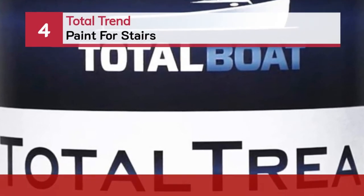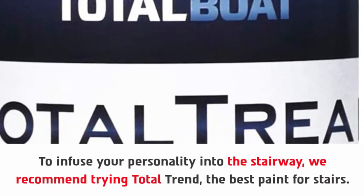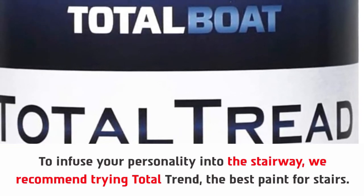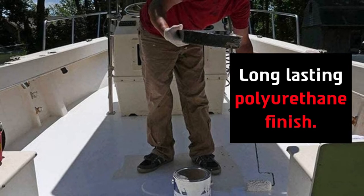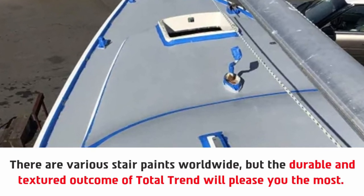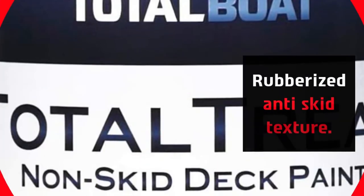Number four: Total Trend Paint for stairs. To infuse your personality into the stairway, we recommend trying Total Trend, the best paint for stairs. After coating, it will turn your interior into a brand new look. It features a long-lasting polyurethane finish. There are various stair paints worldwide, but the durable and textured outcome of Total Trend will please you the most. Its unique formula will make the surface high traction, with a rubberized anti-skid texture.